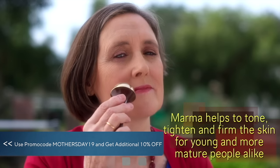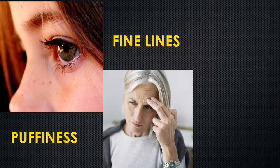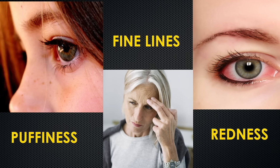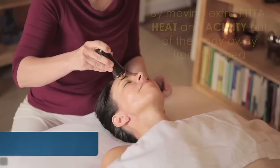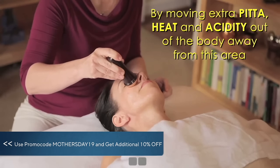It works with Marma, so it helps with reducing puffiness, fine lines and redness. Redness specifically in the eyes, by moving extra pitta, heat and acidity out of the body away from this area.